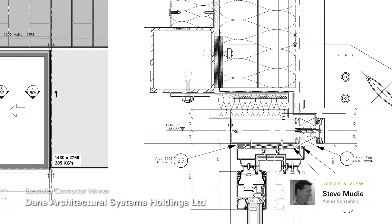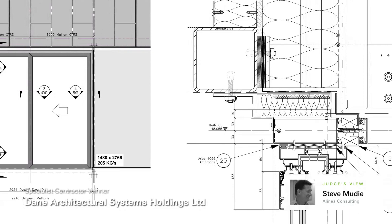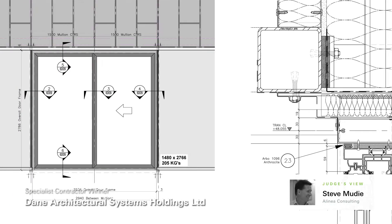It spoke volumes for the approach, for the design process, and the results stand for themselves.